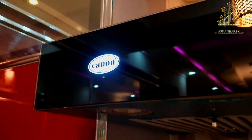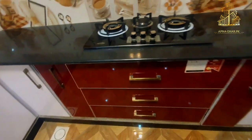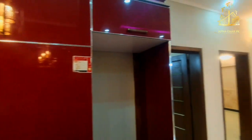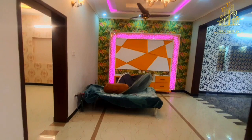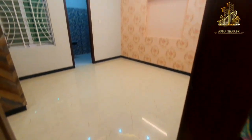An electric hood is provided here — it is imported and expensive. I haven't seen this kind of thing before. There are many accessories in this house. If you go to the washrooms, you will see that all branded company products are used.